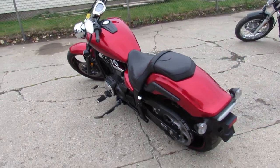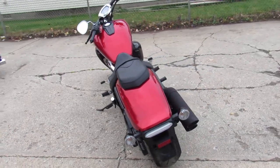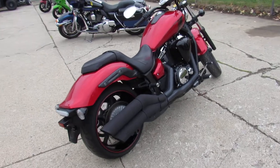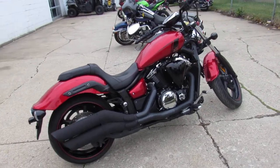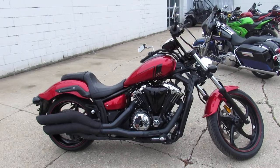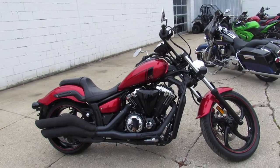It's got the candy apple red paint, blacked out motor and exhaust — looks great guys. You're not going to want to miss this 2013 Stryker, 3,039 miles, only $59.99. Give us a call, we'll get it done: 810-648-9500.